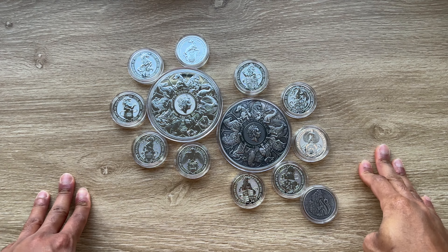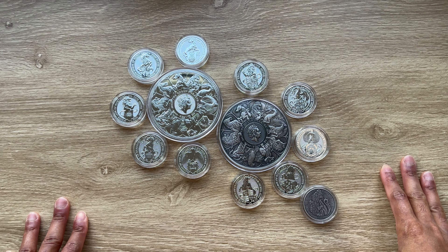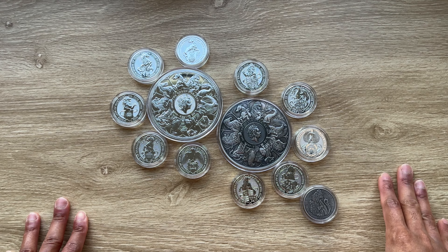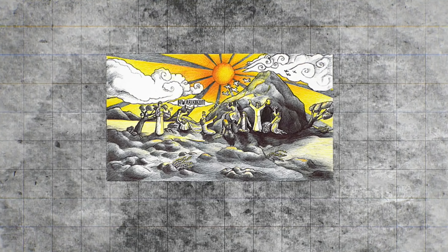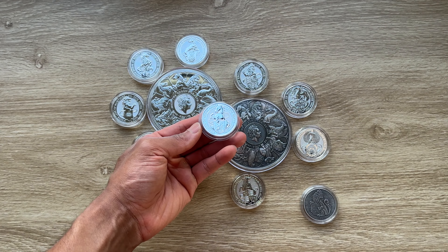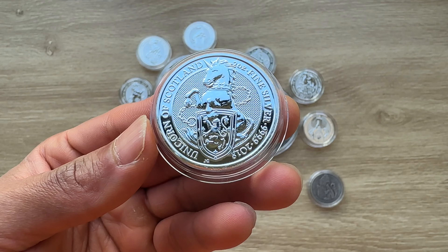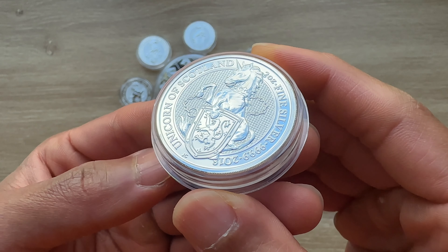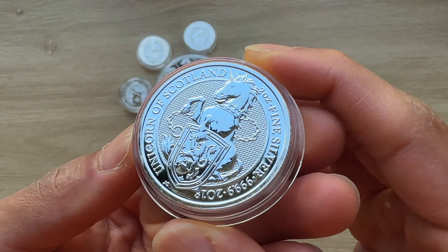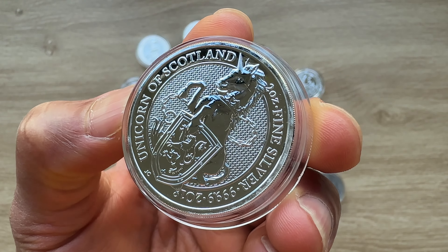Ladies and gentlemen, welcome to episode 4 and indeed welcome to the full complete set of the Queen's Bits series as we analyze the 2018 Unicorn of Scotland. Greetings my people, and indeed a very warm, fantastic, majestic and fantabulous welcome to each and every single one of you to yet another of my coin showcasing videos. My name is Biwari Kikum Staka NZ, and you guys are highly welcome to this particular edition, episode 4 of the complete set of the Queen's Bits series.